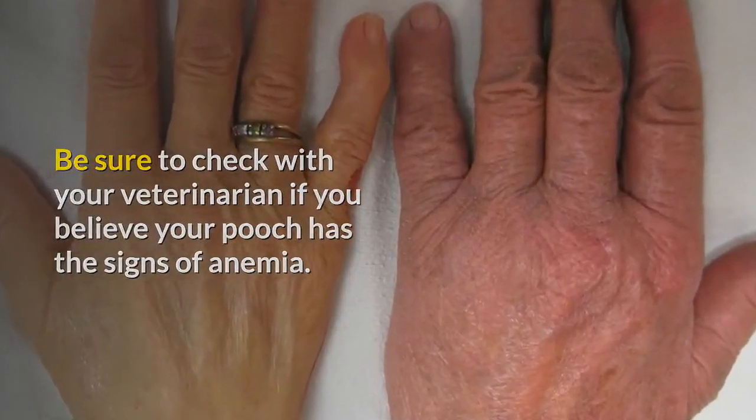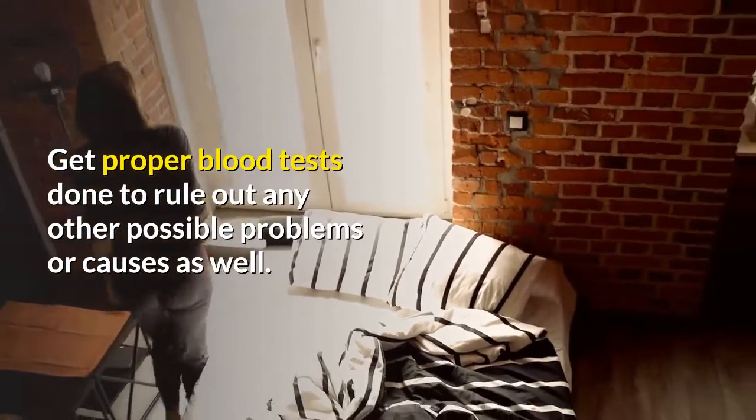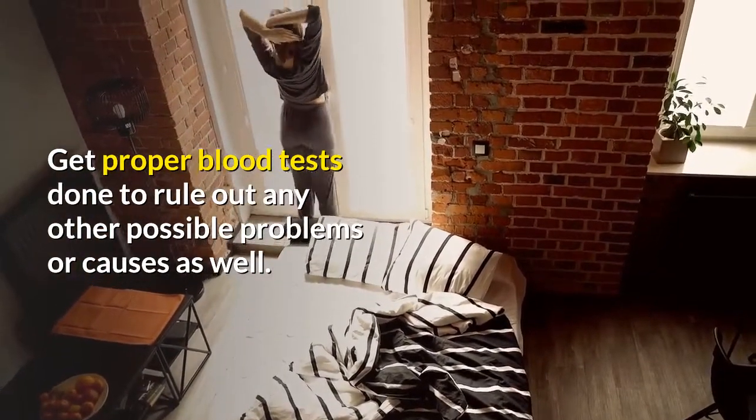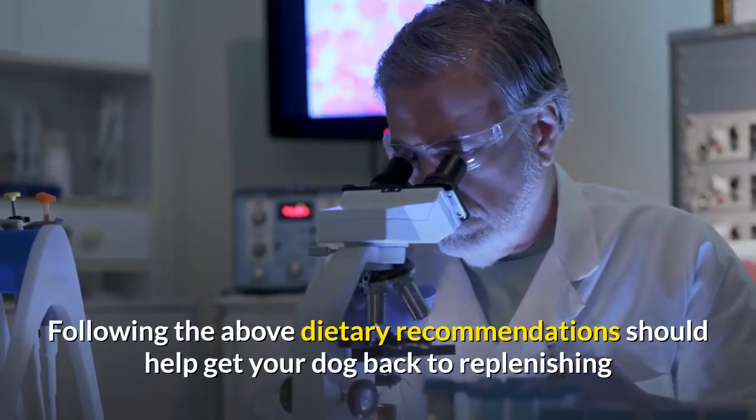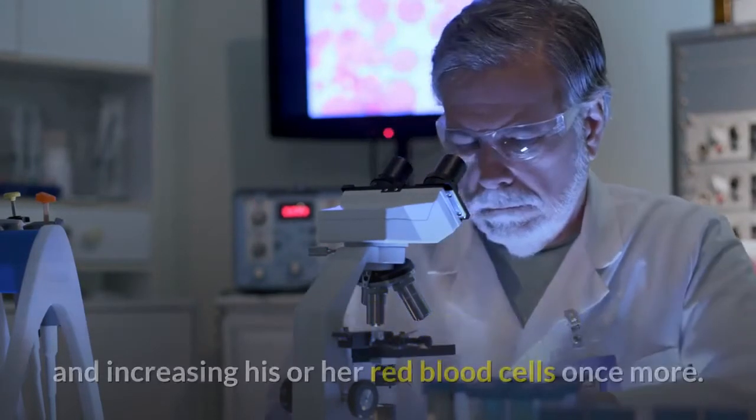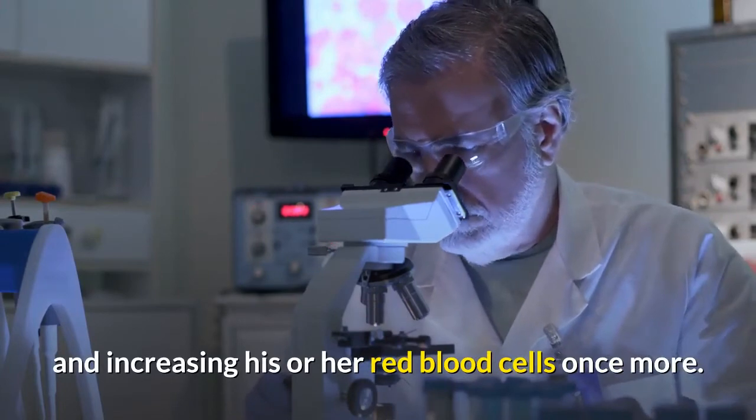Get proper blood tests done to rule out any other possible problems or causes. Following the above dietary recommendations should help get your dog back to replenishing and increasing red blood cells once more.